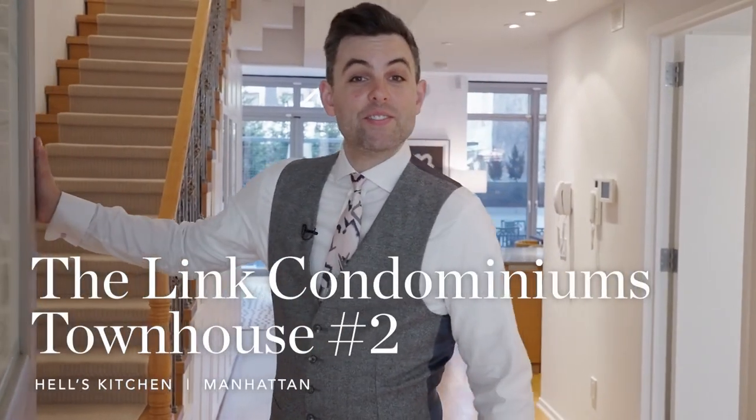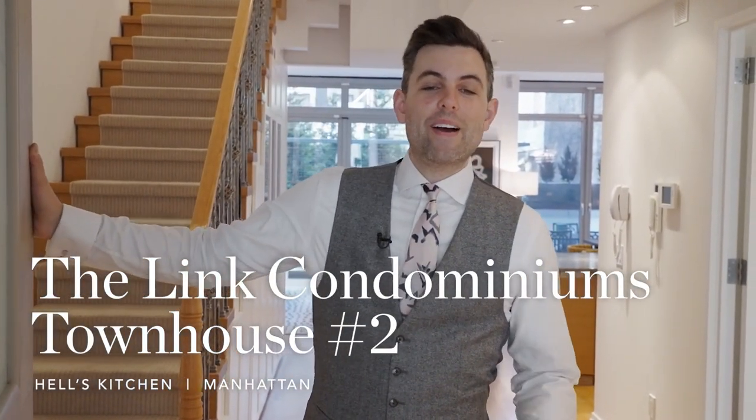Welcome to Townhouse 2 — a four-bedroom, three-bathroom, two-story townhouse newly offered at the LINC Condominiums in Midtown Manhattan. Come on in.